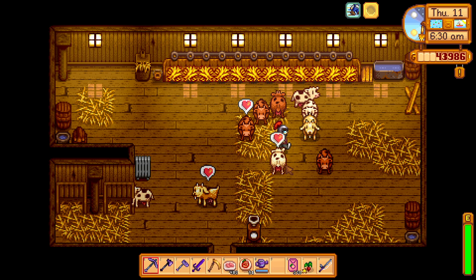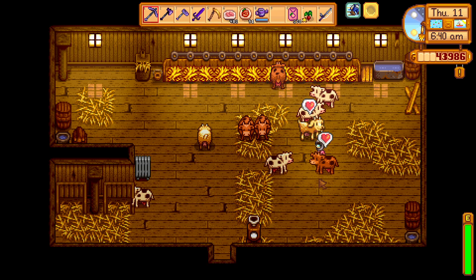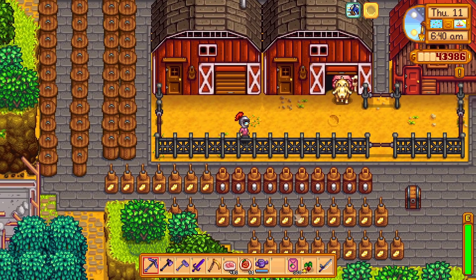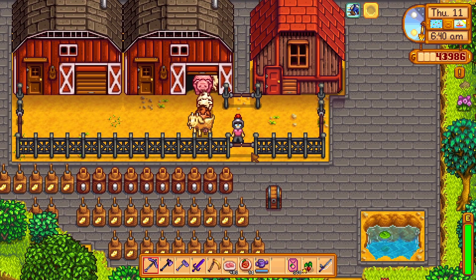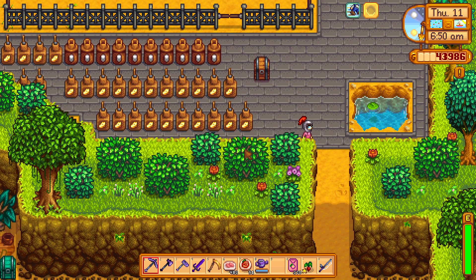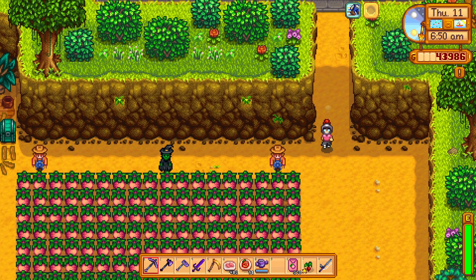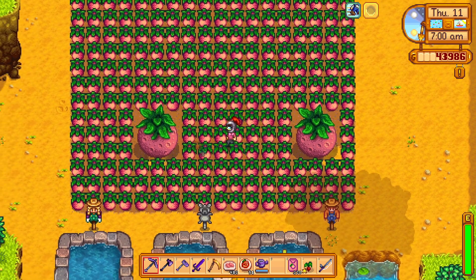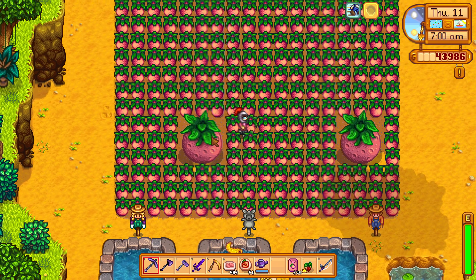Do you see the fruit on the screen? No, I see cows and goats. Those are not fruits, those are animals — those are mammals. Okay, okay, look here. Wow, it's so big! I've never seen anything so big.